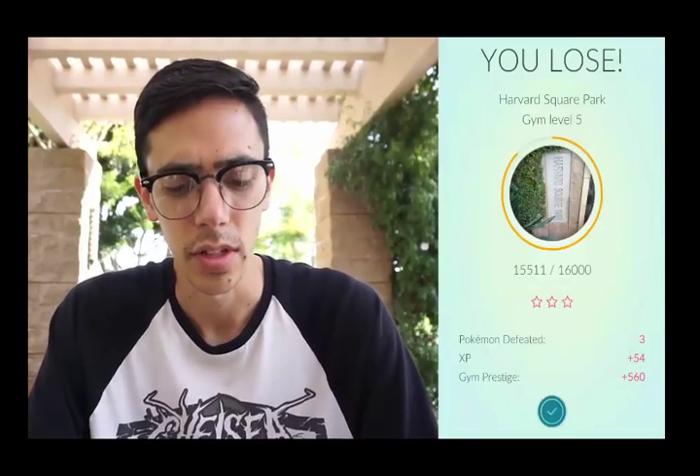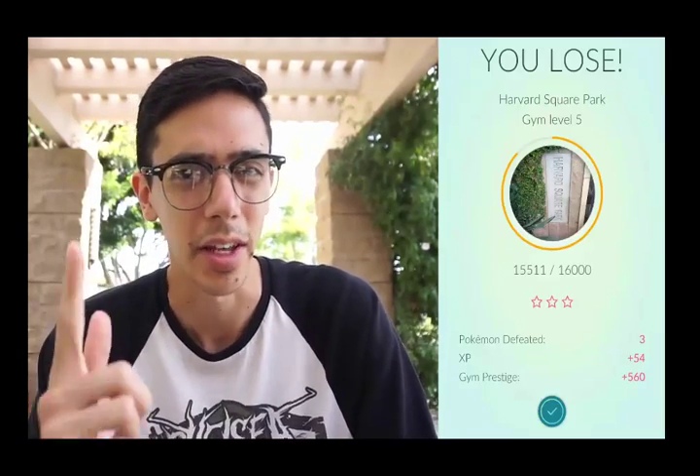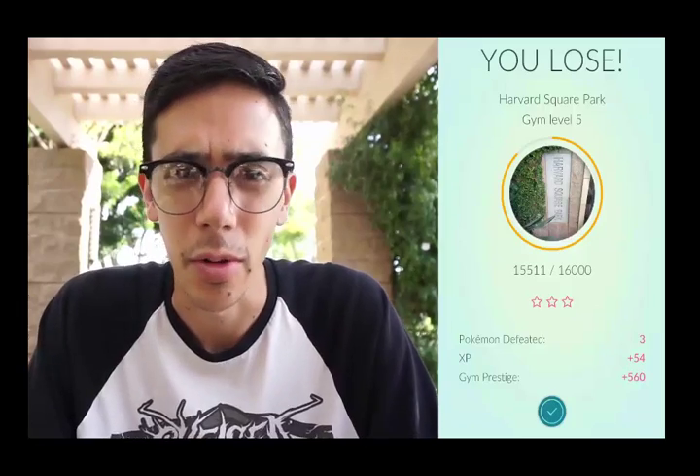There it is — plus 560 prestige, a little bit of experience. I'm gonna go ahead and finish training this up to level six so I can leave a Pokémon here. But after that we're gonna talk about tracking down Pokémon that you're looking for.